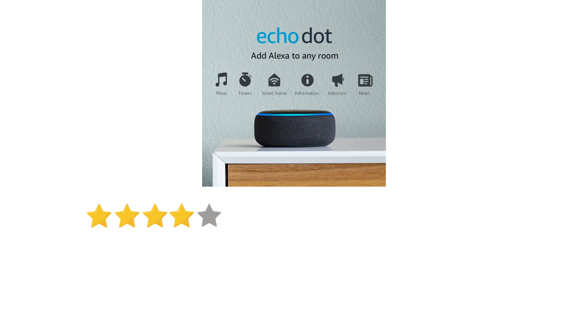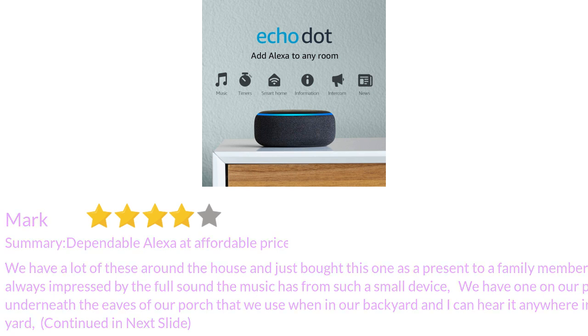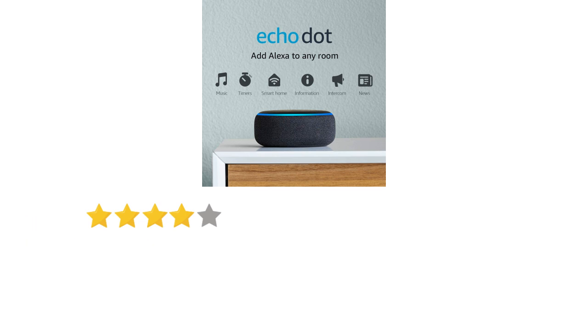We have a lot of these around the house and just bought this one as a present to a family member. We are always impressed by the full sound the music has from such a small device. We have one on our patio underneath the eaves of our porch that we use when in our backyard, and I can hear it anywhere in the yard.